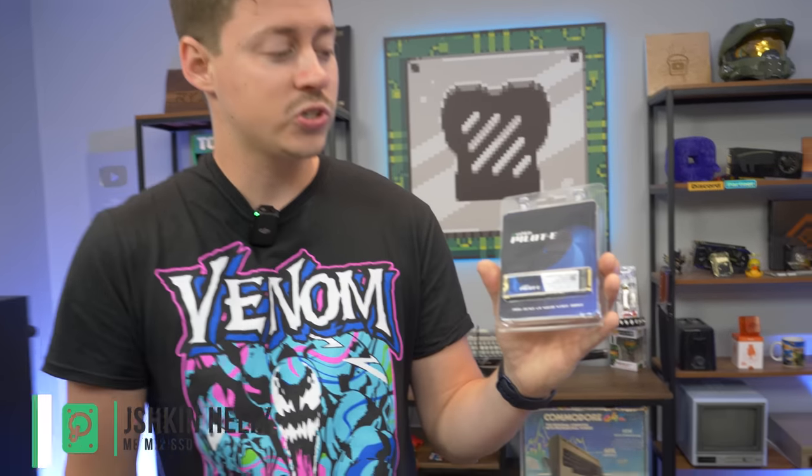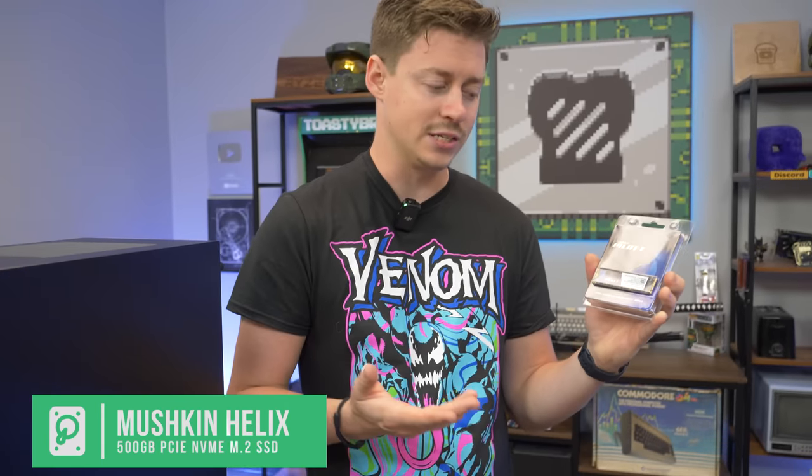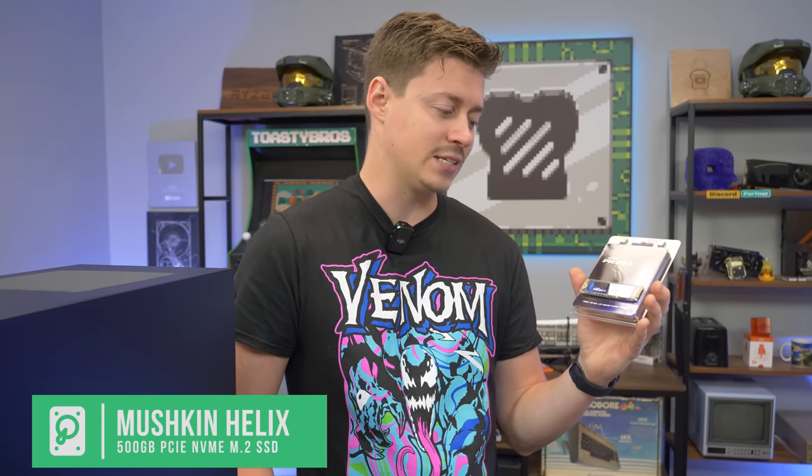For storage we have the Mushkin Pilot-E, which might be a little hard to find so we'll have alternate links. It's actually a pretty good NVMe SSD — a bit faster than the Redline lineup. It's Gen 3 because this platform doesn't support Gen 4, so you don't want to get a Gen 4 drive since it'll either not work or run at Gen 3 speeds, which would just be extra money wasted.